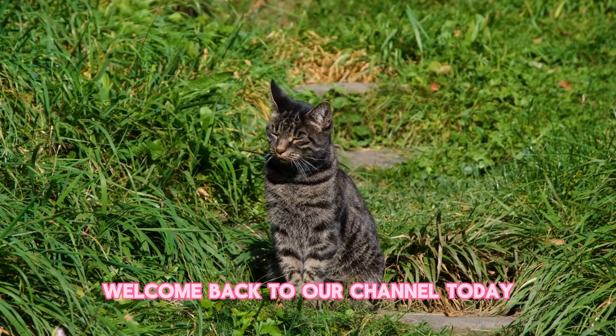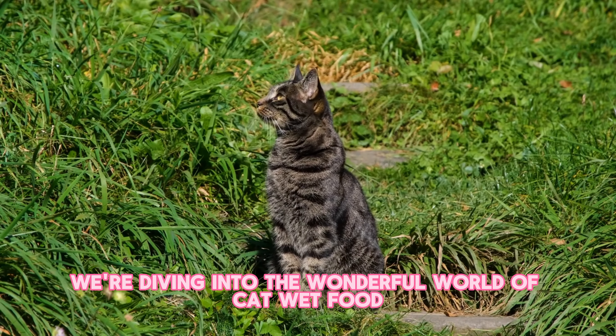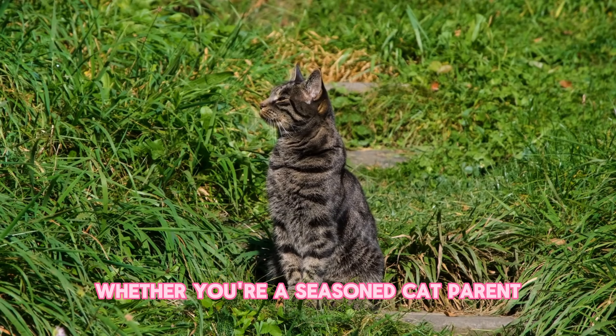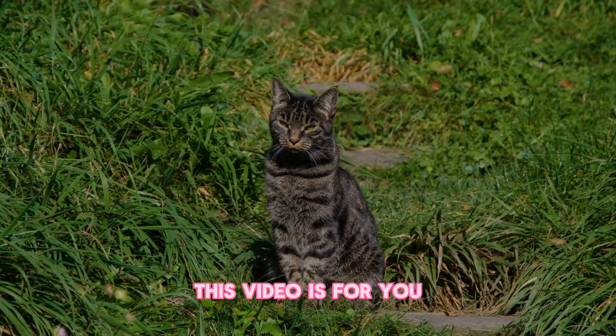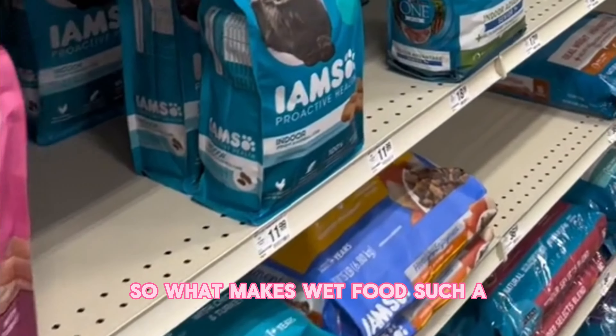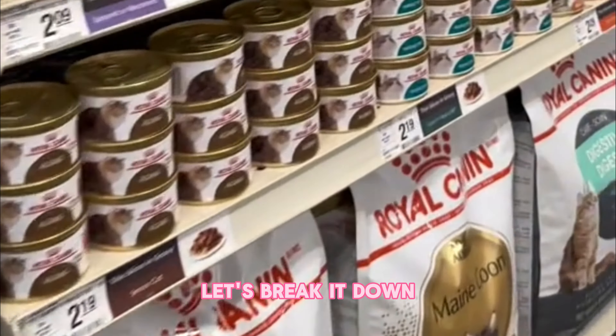Hello fellow cat lovers. Welcome back to our channel. Today we're diving into the wonderful world of cat wet food. Whether you're a seasoned cat parent or a curious cat enthusiast, this video is for you. So, what makes wet food such a fantastic choice for our feline friends? Let's break it down.